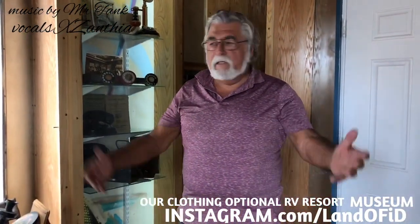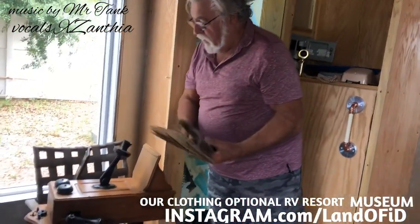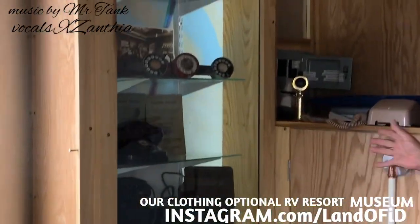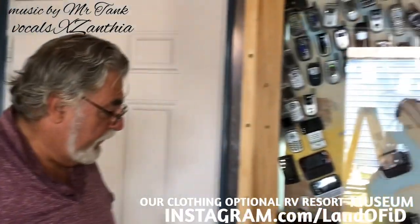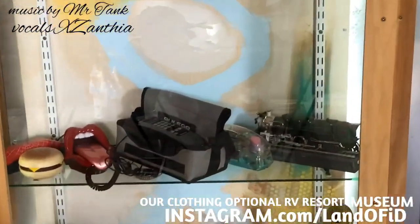Over here on this side in the entrance, we're going to have a history of telephones. We've got an old crank wooden telephone, all kinds of different telephones, and over here in this showcase are a lot of cell phones including the big cell phones people used to have — they call them bag phones.